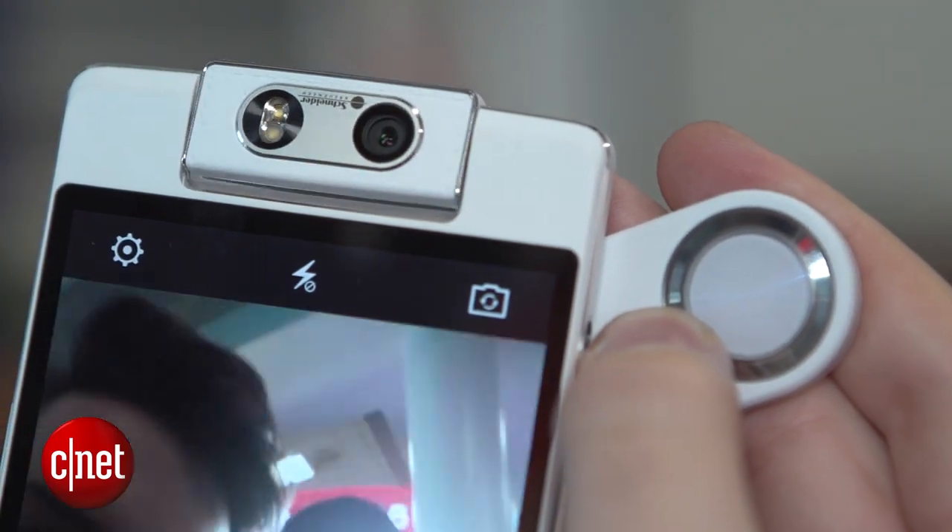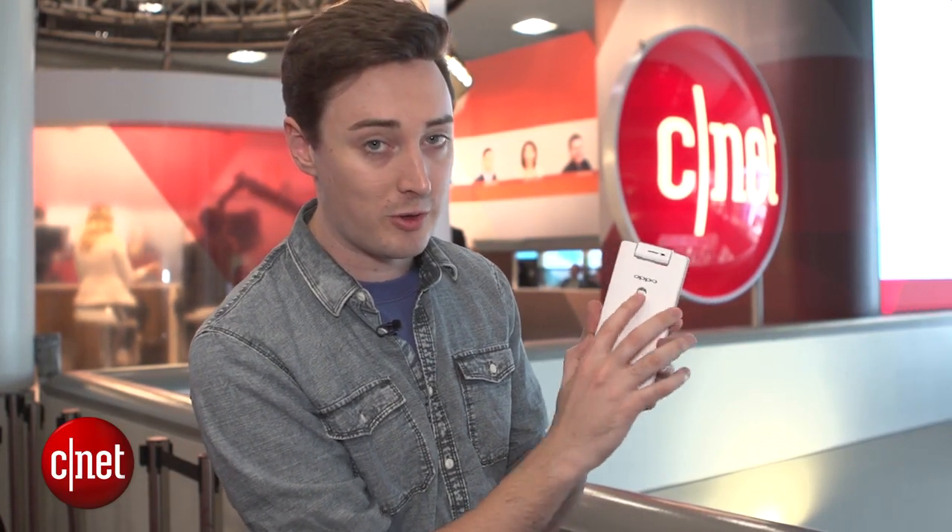Apart from the cool camera, there's something else interesting about this phone. If you spin it around, it has a fingerprint sensor on the back as well.